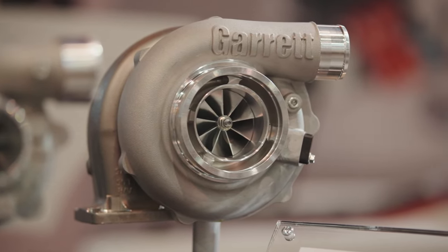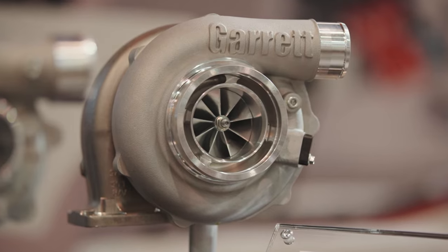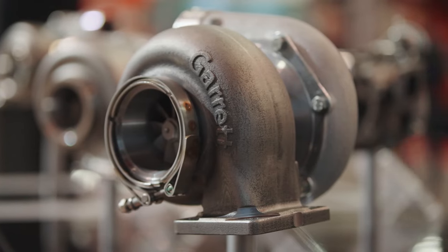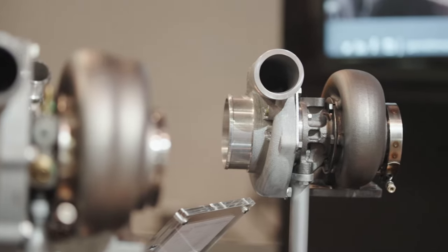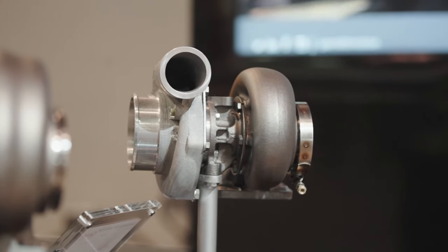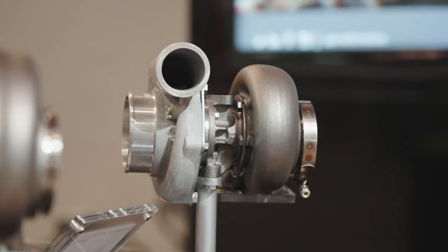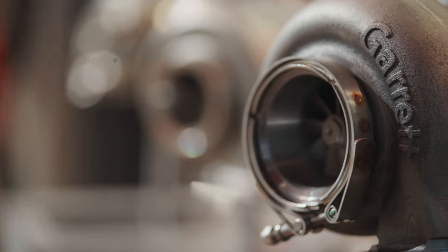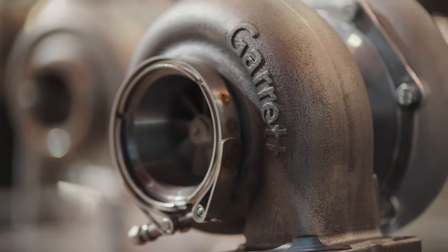To meet the needs of different engine sizes and application types, the turbine housings come in two different A/R ratios: 0.82 and 0.95. Also, the GBC 35 and 37 are completely outline interchangeable, enabling different horsepower level kits and an upgrade path for end users to later increase the horsepower of their builds.